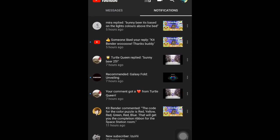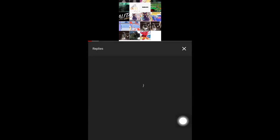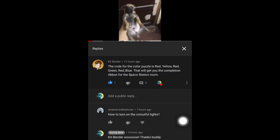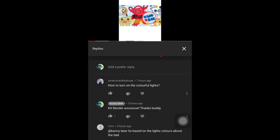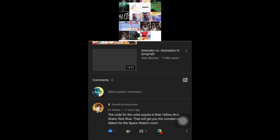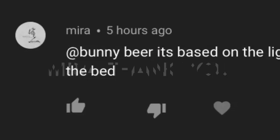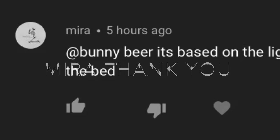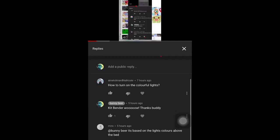So remember to check out Kit Bender's channel. You may also go to this video of mine where Kit left his comment — let's thank him, please also thank him.